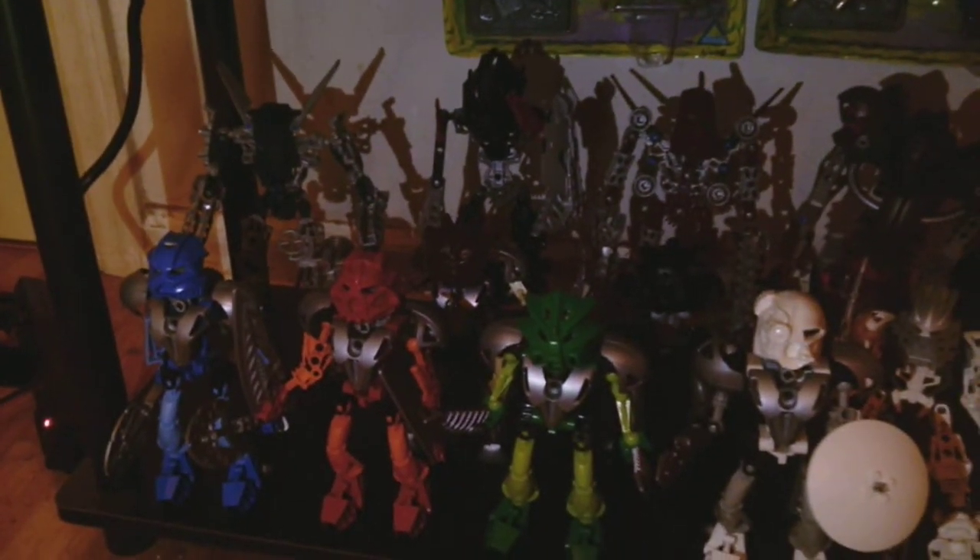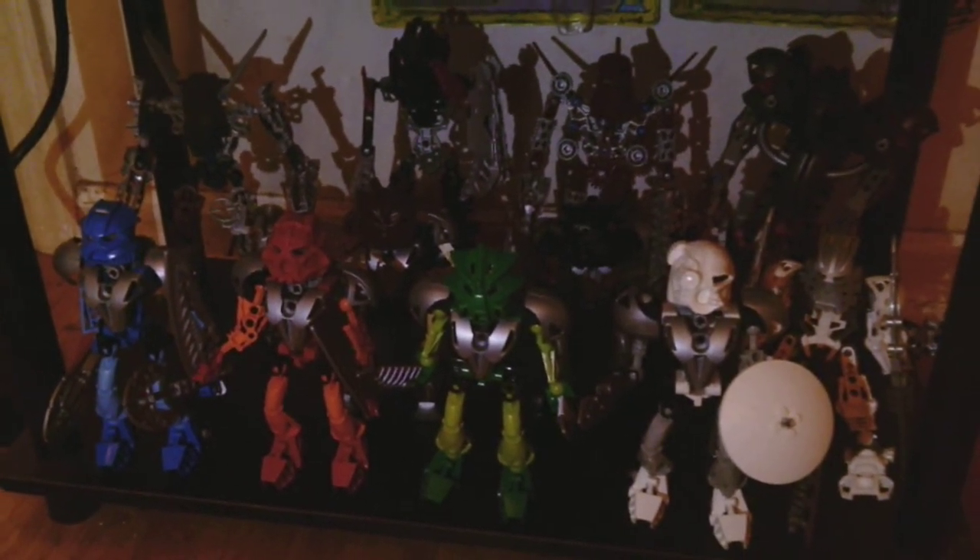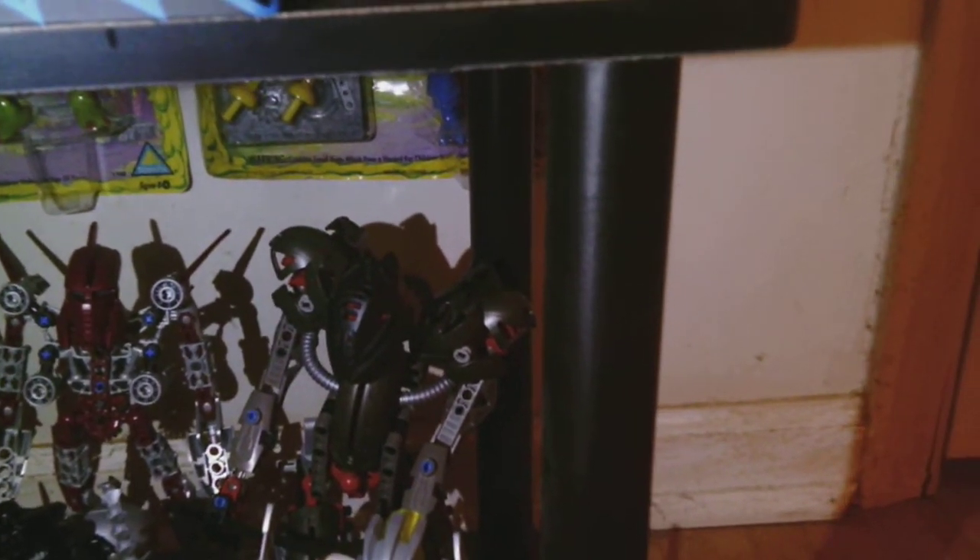And on the bottom we've got some Bionicle goodness. These are the Toa Nuva and then there's the Toa Mystica. We've got Gali, Onua, Tahu, and then that's Makuta — he's not one of the Toa Mystica, he's just Makuta, Makuta Teridax, the main villain of Bionicle.